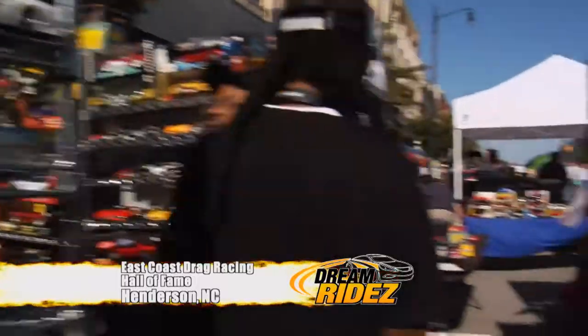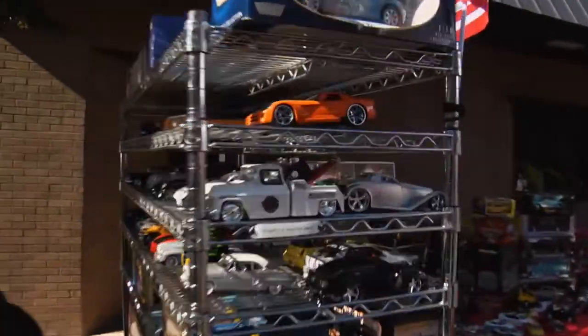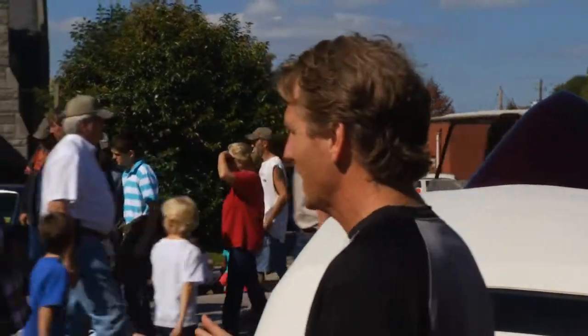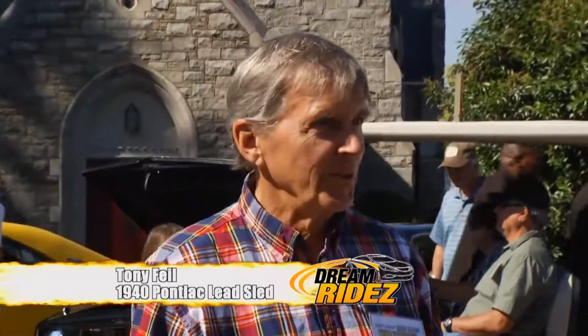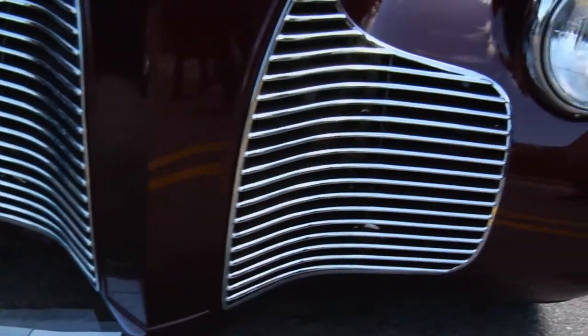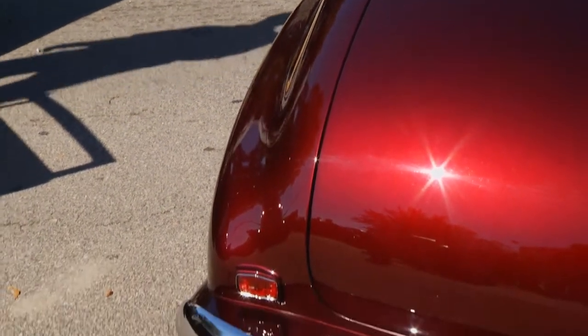Welcome back to Dream Rides as we go hunting for hot rods big and small on the streets of Henderson, North Carolina. We went from a little street rod to a big street rod — in fact, a lead sled. Tony, you built this Pontiac and it's gorgeous. The word lead sled is applied to the body modification — it's a body filler. This corner has an awful lot of filler in it to get the shape, completely different than the original 1940 Pontiac.